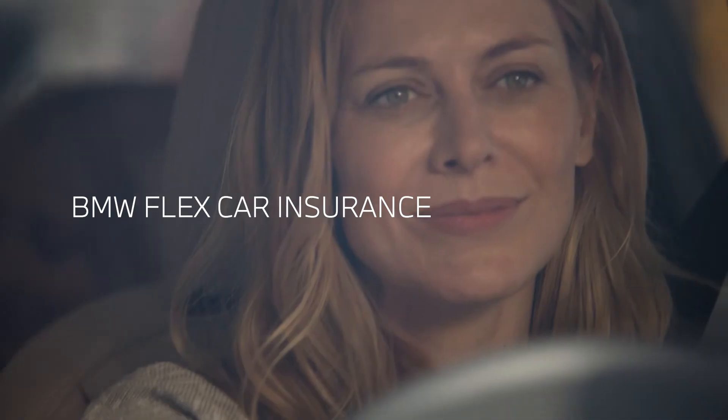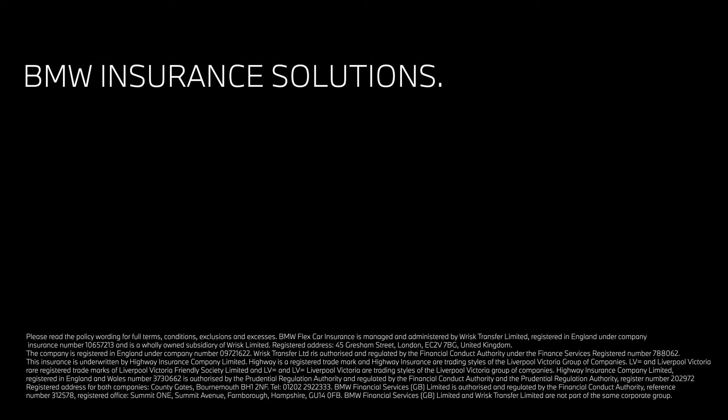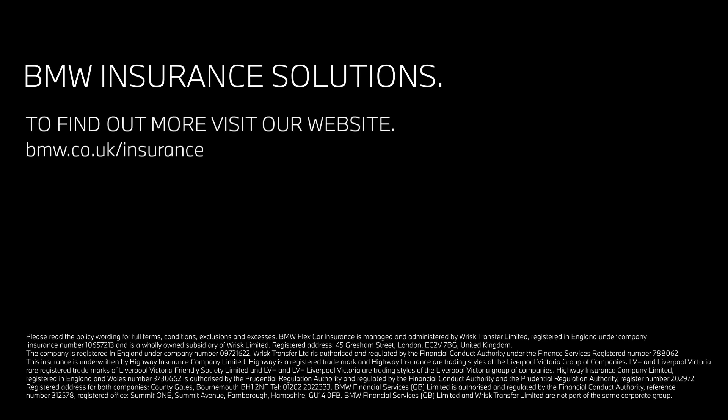BMW Flex Car Insurance. BMW Insurance Solutions. To find out more visit our website at bmw.co.uk/insurance.